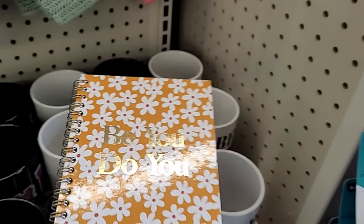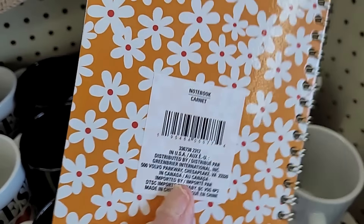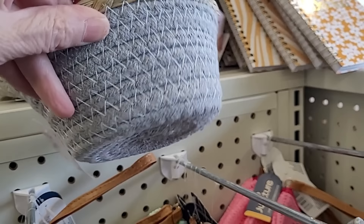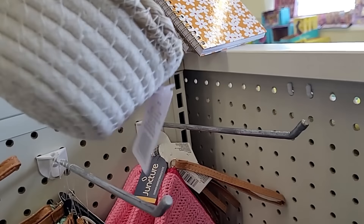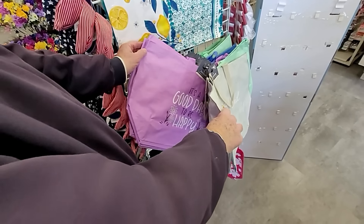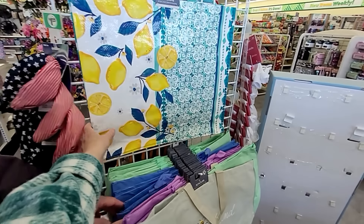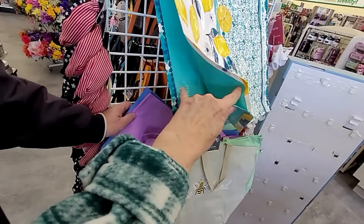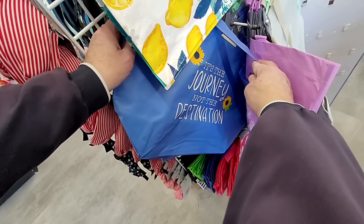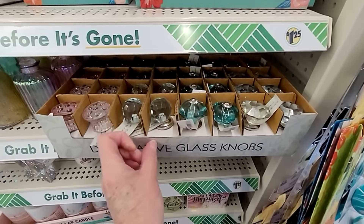This is a really pretty notebook — I love the colors in this. "Be you, do you." Isn't that nice? And they have some other designs. These are really nice and heavy. They just keep coming out with more colors and styles of these woven baskets. "It's a good day to be happy." Look at all the glass knobs.